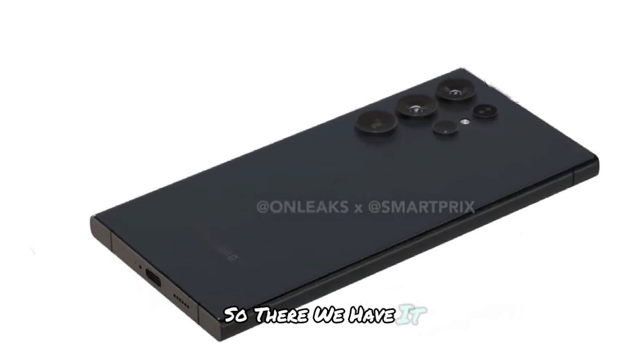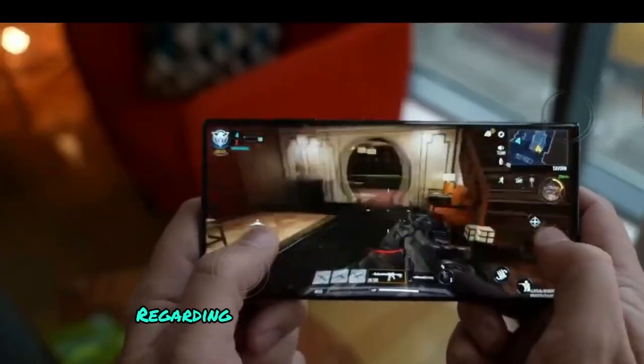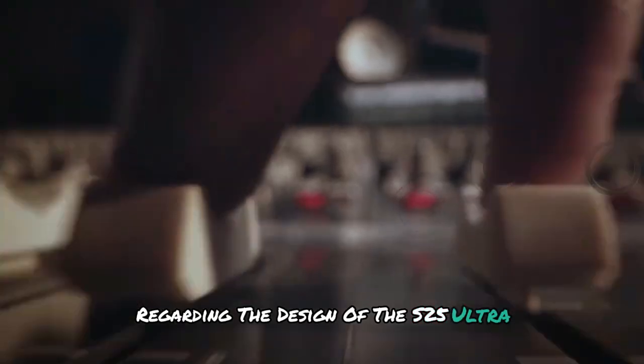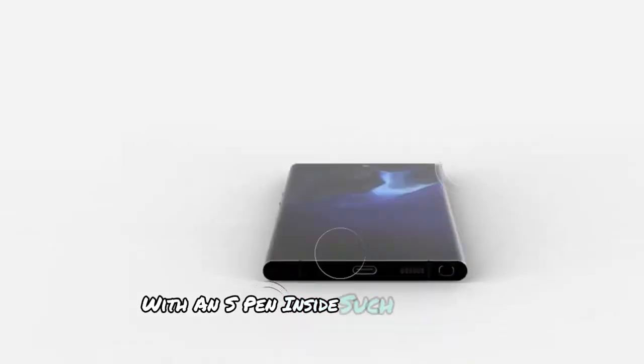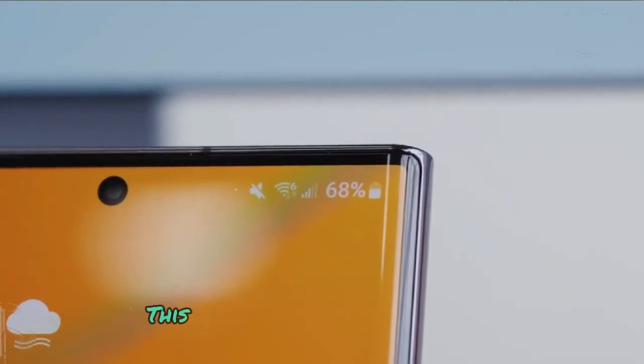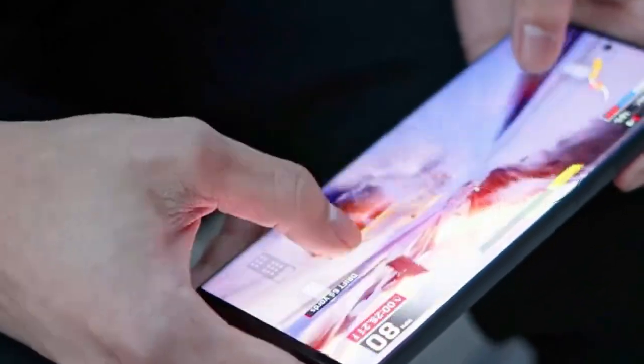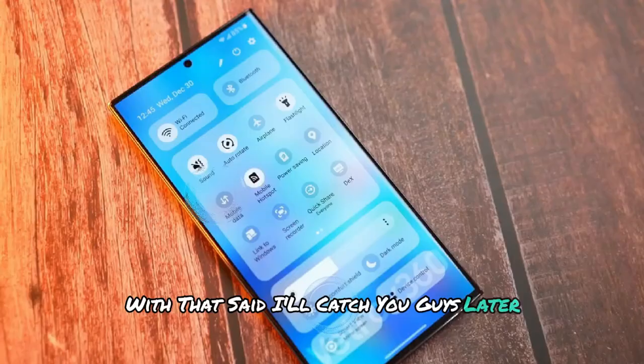So there we have it. Let me know your thoughts in the comments below about Samsung's unreal surprise regarding the design of the S25 Ultra. With an S Pen inside such a thin and light body, how do you think they'll pull it off? This is going to be very interesting. If you're new here, make sure to subscribe. With that said, I'll catch you guys later. Peace out.